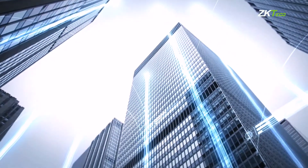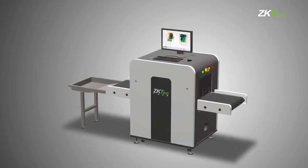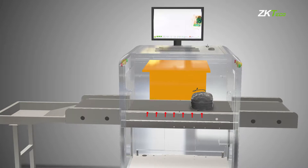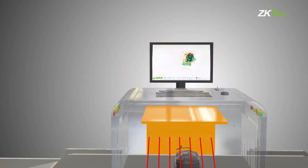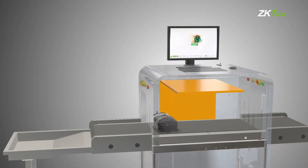The ZK X series X-ray inspection system is designed to detect prohibited items and threats by screening bags and packages at security checkpoints. ZK X series is known for producing high quality X-ray images to make it easy for operators to identify potential threats quickly while minimizing misinterpretations.